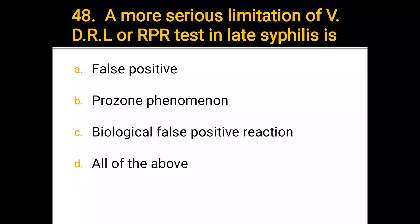Number 48. A more serious limitation of VDRL or RPR test in late syphilis is: a) false positive, b) prozone phenomenon, c) biological false positive reaction, d) all of the above. The correct answer is d) all of the above.